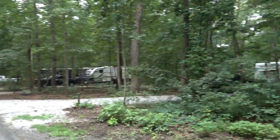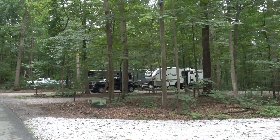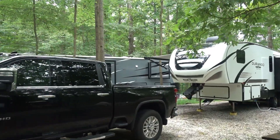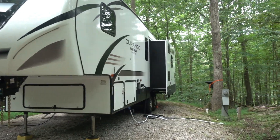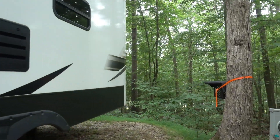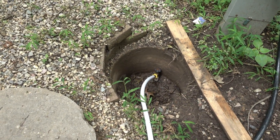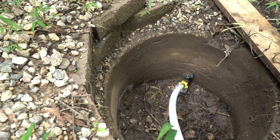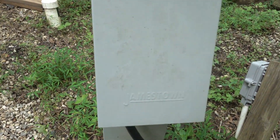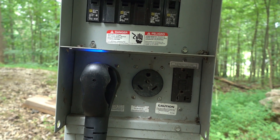Finishing out our tour, our friends are right here in this site. There's an empty site between us, and of course there's our site — we are staying in site G17. This site offers water, electric, and sewer, as well as cable TV. We don't have the cable TV hooked up right now, but we are using the water, electric, and the sewer. The water hookup is in a pit with a faucet at the bottom, so just be aware if you come here you might experience this. And there's a toad in there with our water — I have to help him out! This site offers 50, 30, and 15 amp service.